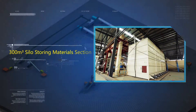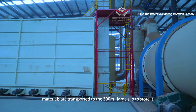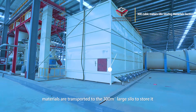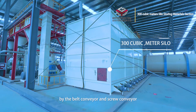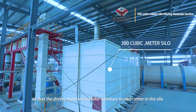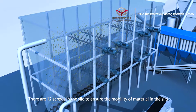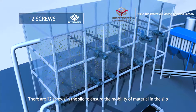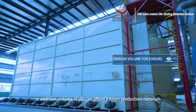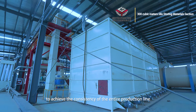300m³ silo storing materials section: After the second drying system, materials are transported by belt conveyor and screw conveyor to a 300m³ large silo for storage, so that the dried materials transfer moisture to each other in the silo to ensure uniform material moisture. There are 12 screws in the silo to ensure material mobility, and the silo volume accommodates 8 hours of production materials, ensuring consistency of the entire production line.